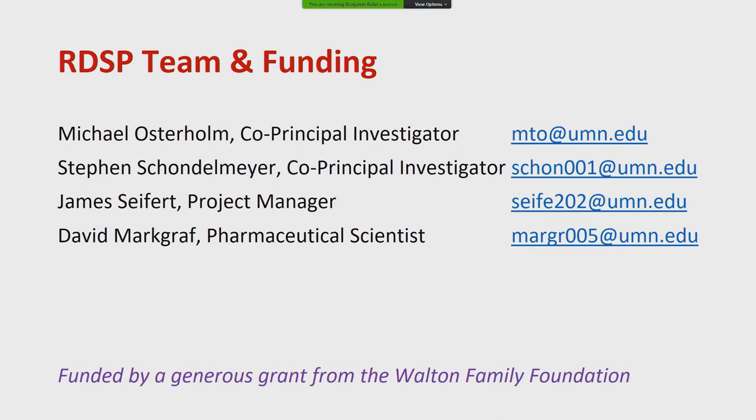Our team at Minnesota is trying to build this drug supply map, identifying critical drugs first, and making it robust enough that we can take a problem like NDMA on metformin and identify all products in the market quickly — rather than waiting three or four years to sort through the problem. With that, I thank you and look forward to your questions. Next on our list is Lisa Hedman from the World Health Organization.